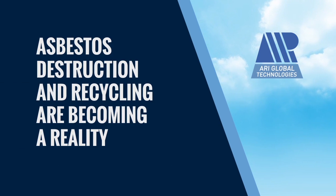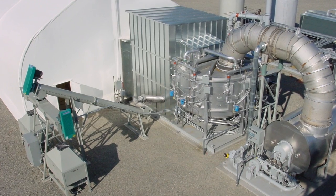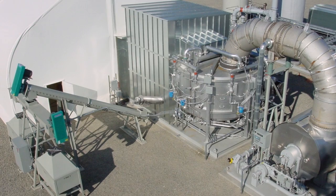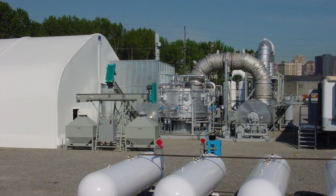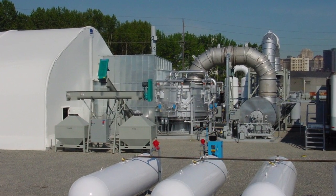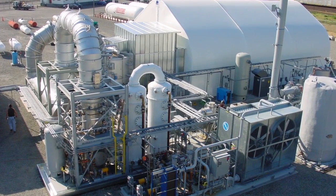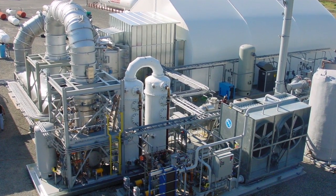ARI Global Technologies provides a unique thermochemical conversion technology that results in 100% destruction of all asbestos fibers. The robust process converts asbestos waste into an inert, asbestos-free, non-hazardous aggregate that can be used in many construction applications. This exciting patented technology will set a worldwide precedent for managing asbestos waste.